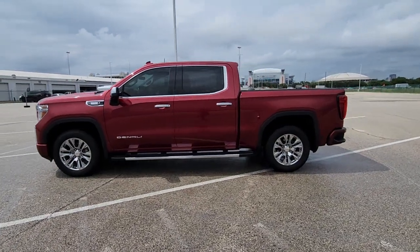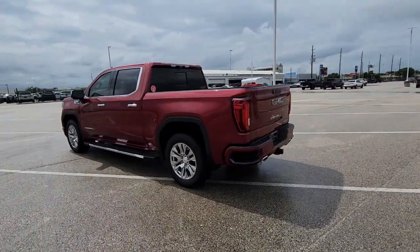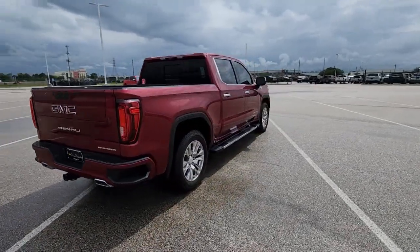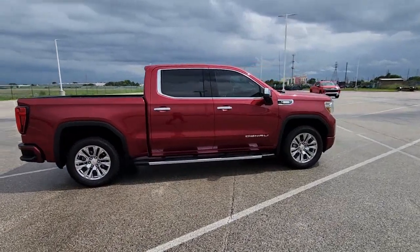Your next car could be the 2020 GMC Sierra. This vehicle is an outstanding buy with fewer than 80,000 miles on the odometer. This strikingly handsome Sierra delivers full-size pickup strength and plenty of modern comfort and convenience.